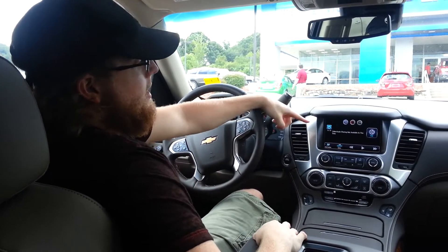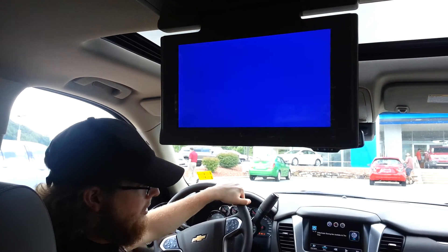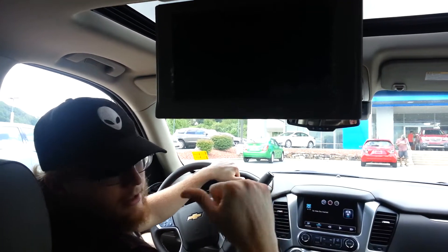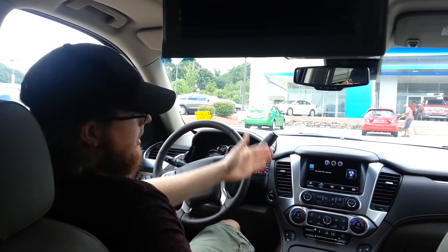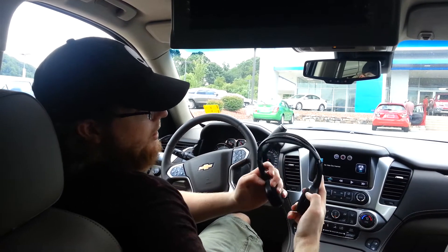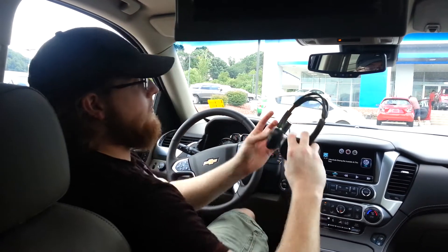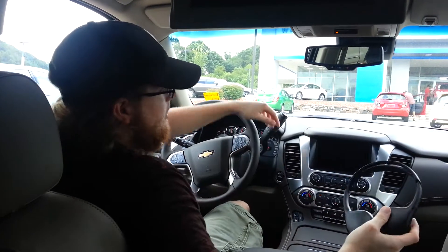Something else that's really awesome about this is the in-dash and the ceiling mounted DVD players that come with it. Just really great rear entertainment system for your kids. Even while you're parked you can sit here and see the same thing. When you're driving it's got these wireless headphones that your kids can wear so that you can be listening to anything else that you want to, so you don't get distracted by the DVD.